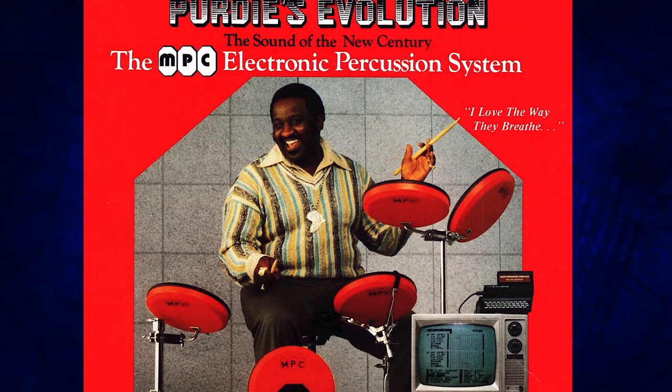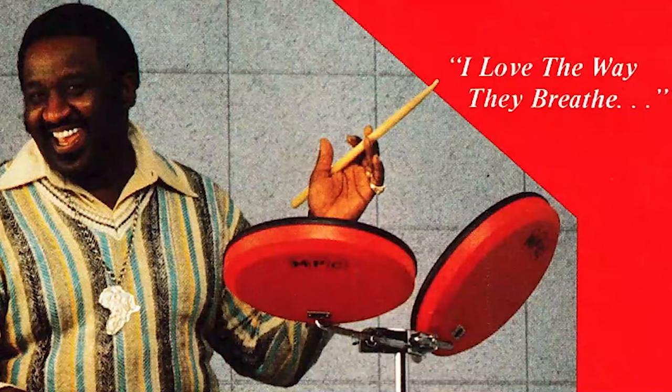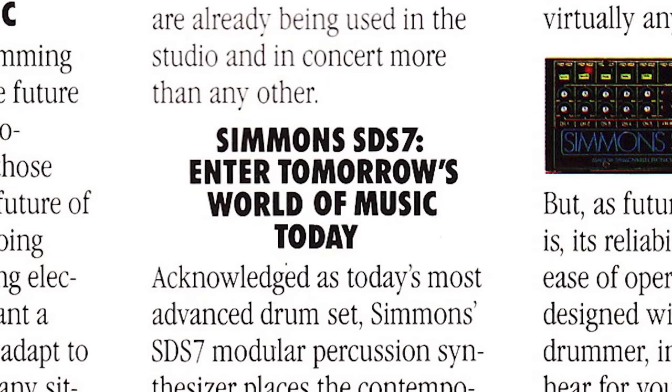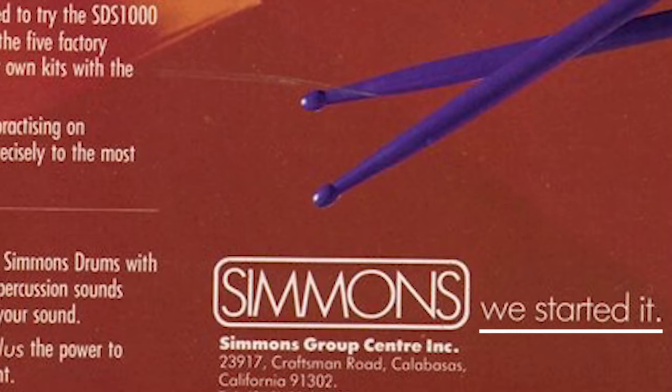Electronic drums were formed from the dust to be perfect from the very beginning. People loved how they breathed. Simmons wanted you to keep up with the times because music is changing — are you? They wanted you to take that next step to enter tomorrow's world of music today. After all, we started it.